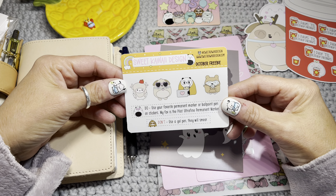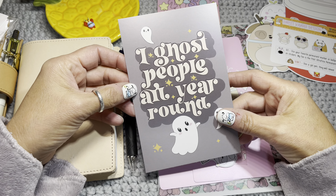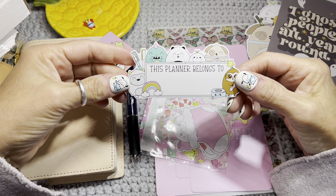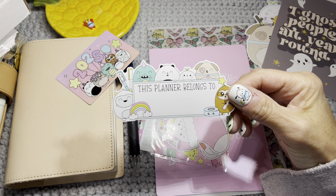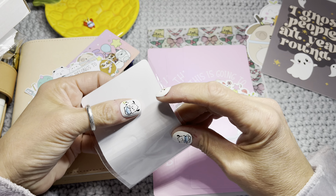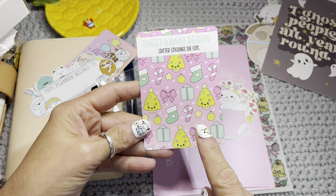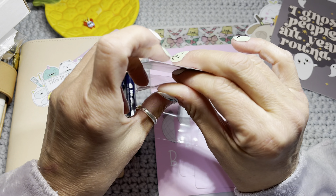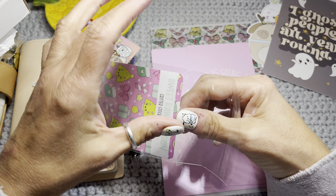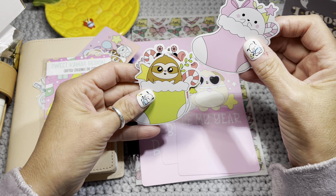Then I have the October freebie — 'I ghost people all year round.' That's hilarious. That's just a journaling card that comes with the order. I ordered the metal washi card and then she had this 'this planner belongs to' which I love. Then I ordered some Christmas die cuts — this is the backing and it's on sticker paper so I absolutely could cut this out and use it. Always watch the packaging — sometimes these shops are really creative and you can repurpose it. It's the stuff that's harder that I'm like, nah, I'm happy to pay somebody else to do it.